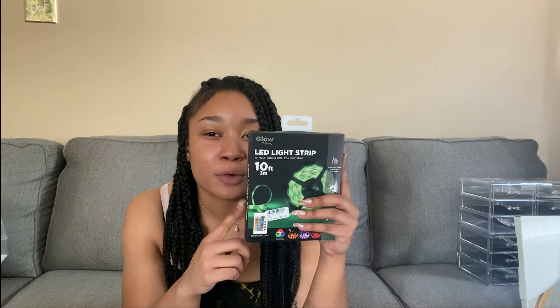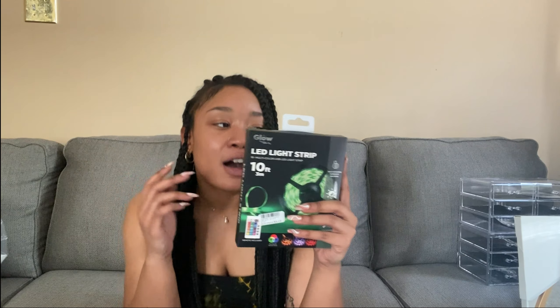I got three of these LED strips and I'm so excited to use them. I'm gonna put one in my living room behind my TV, one in my bedroom behind my TV, and one in my bathroom around the perimeter of the mirror. I've seen it on Pinterest and it's a whole vibe — I'm ready for it.